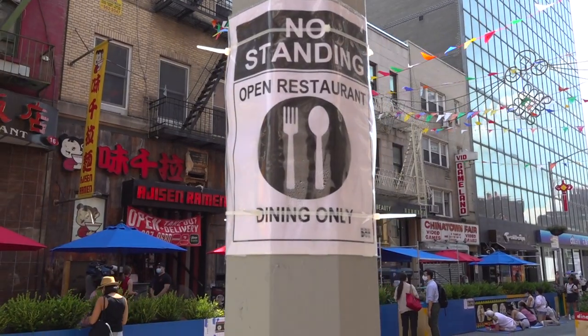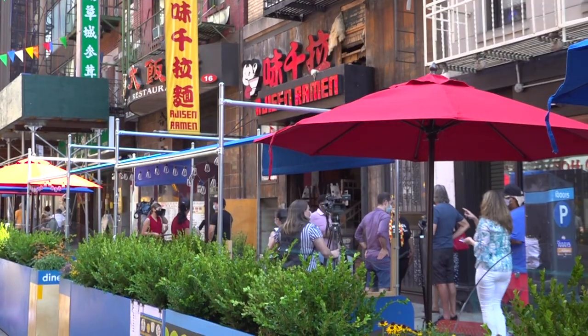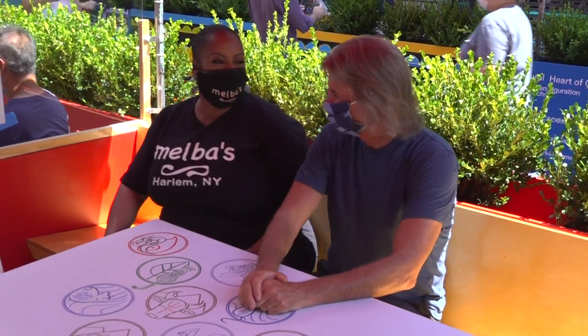It doesn't make a difference which restaurant you get your food from — you can come out here and dine. So people from the five boroughs, feel free to come out to Chinatown and support this community.